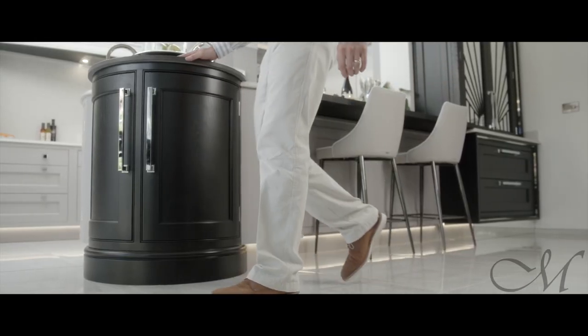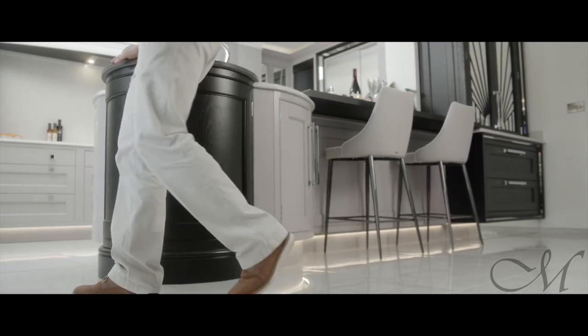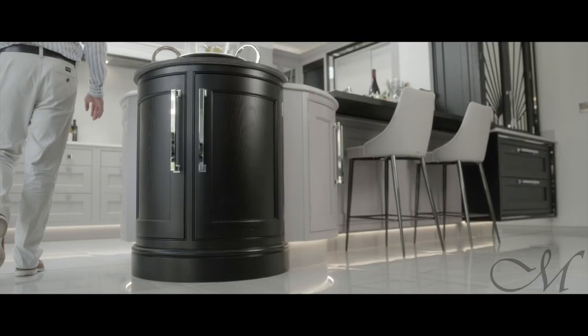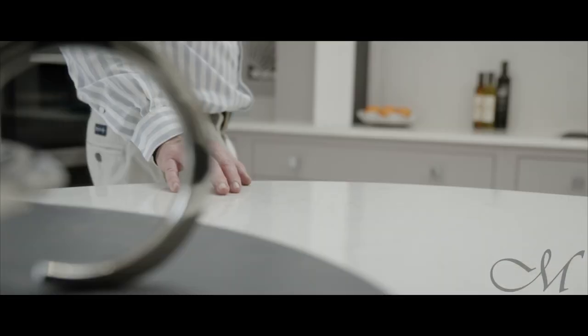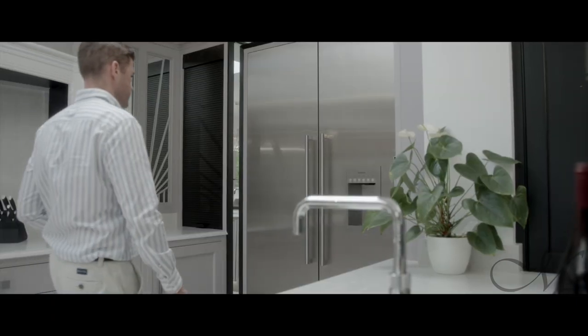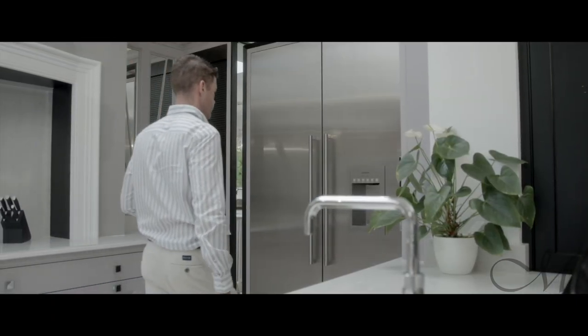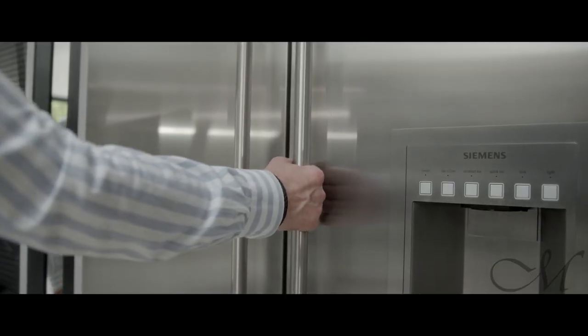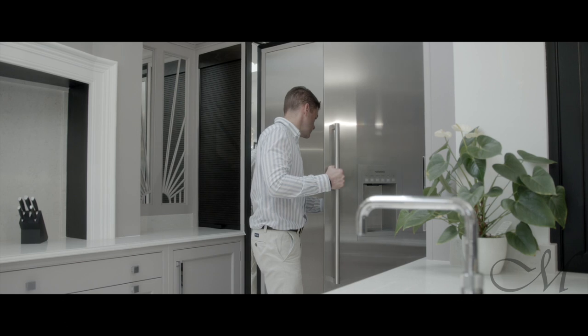The kitchen includes a tall bank of Miele ovens, which includes a coffee machine, steam oven, conventional fan-assist oven and grill. That's counterweighted on the opposite side with a large Siemens fridge, ideal for storing all the food for family gatherings. The fridge housing itself is framed with a unique Art Deco mirrored mitered frame — something unique to the design that flows through from the kitchen right into the media centre on the opposite side of the room.